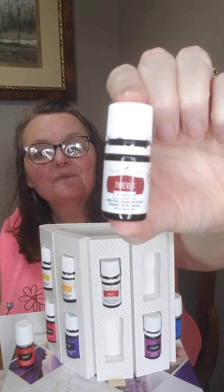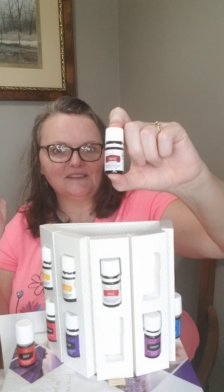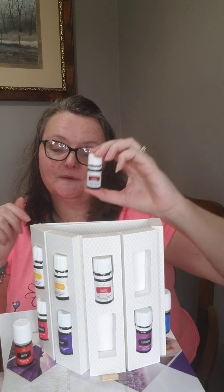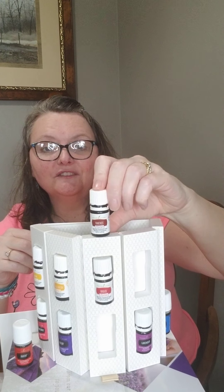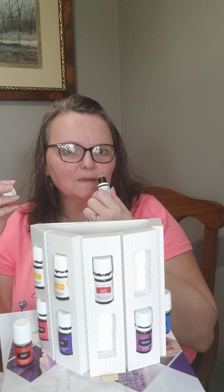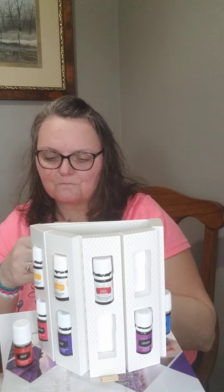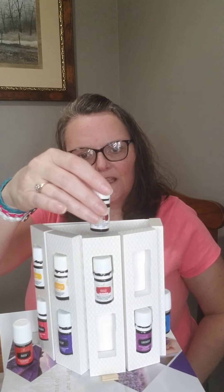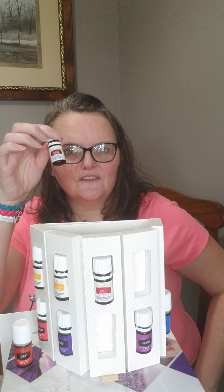What Young Living is known for — Thieves. This is vitality; it also comes in the regular line. When you think Thieves and Thieves vitality, you should be thinking immune support. That's the first thing to think of with regard to Thieves — if you want overall wellness, you want Thieves. It has oils in it like eucalyptus radiata, rosemary, cinnamon, clove, and lemon. If you feel like you're falling below the wellness line, grab some Thieves. Since it comes in vitality, you can make a hot tea with honey and a drop or two. It's wonderful for throat support and many other things.